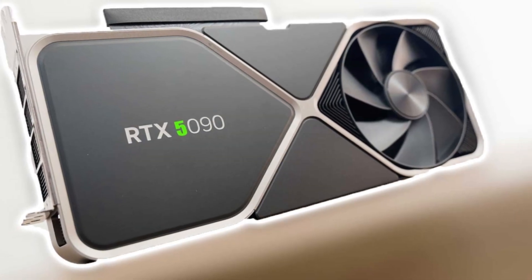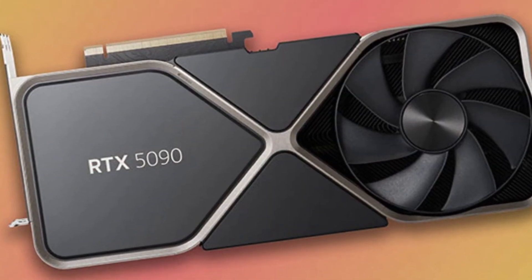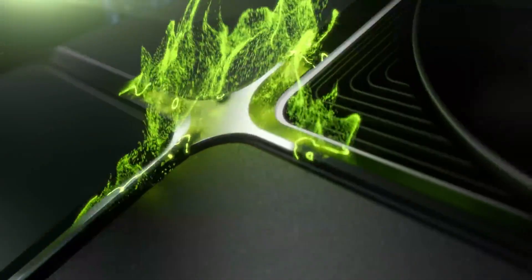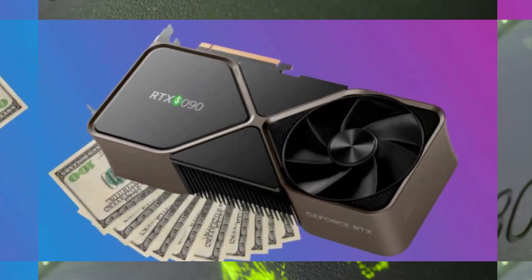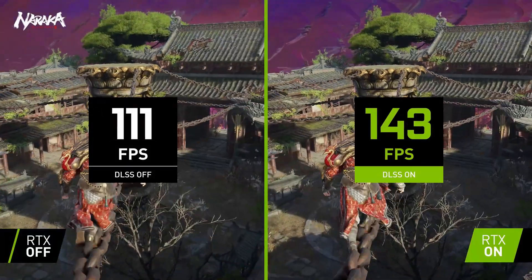Expect to see improvements in NVIDIA's proprietary DLSS technology, potentially DLSS 4.0, which would use AI to enhance performance without additional power draw, improving overall efficiency and smoothness in both gaming and creative applications.